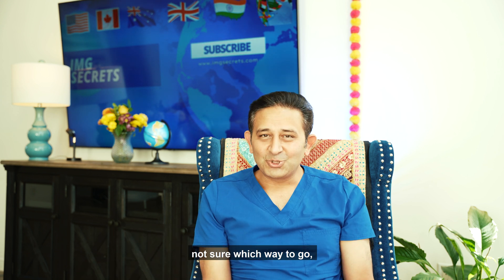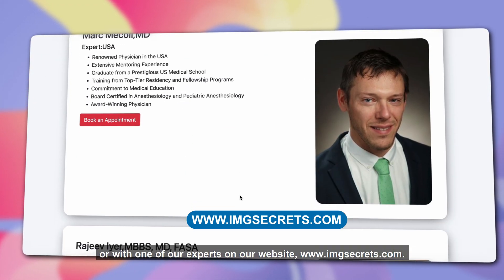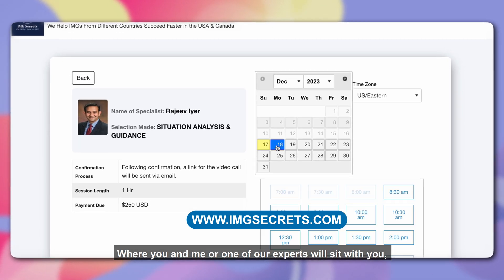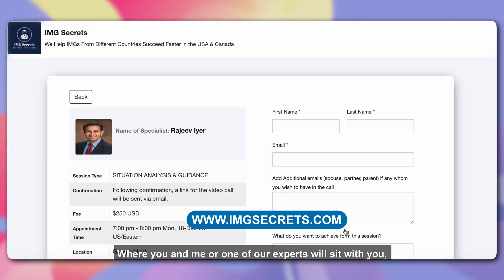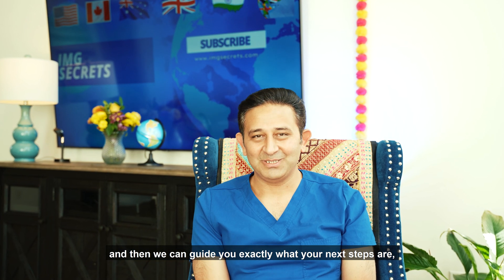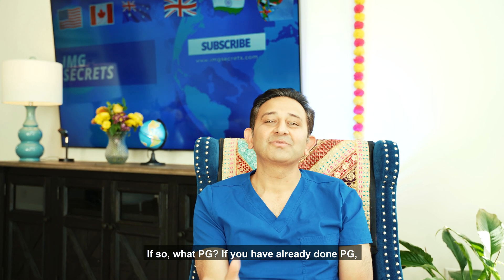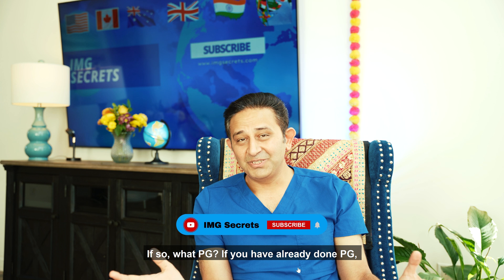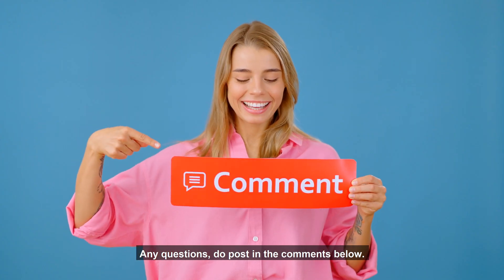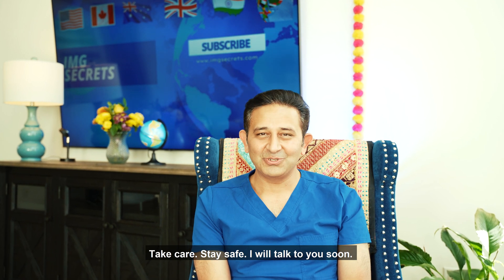If you're still confused or not sure which way to go, you can always book an appointment with me or with one of our experts on our website, www.imgsecrets.com, where we will sit with you, take a deep look at your CV and background, and guide you exactly on what your next steps are — whether you need to be focusing on PG in your home country or the USA, which PG to pursue, or if you've already done a PG, whether you can get into a fellowship, attending, or other options. Any questions, post in the comments below. Take care, stay safe — I'll talk to you soon.